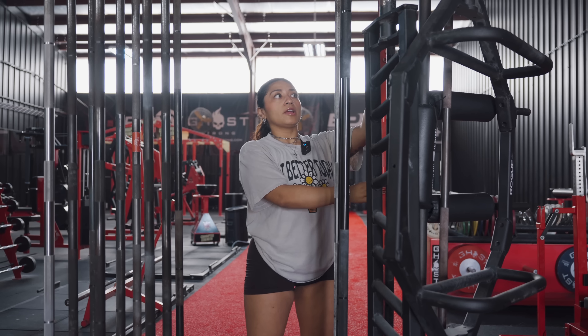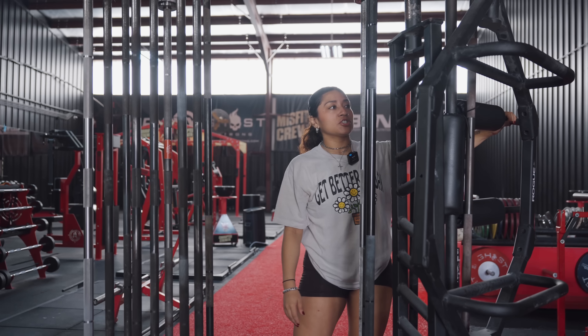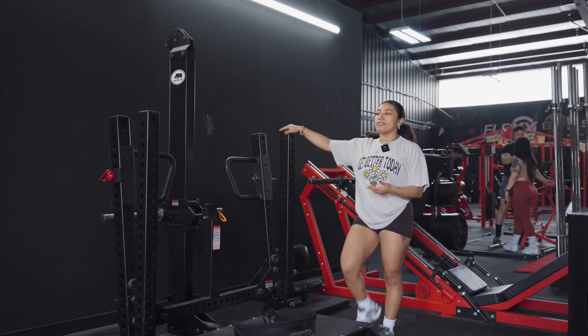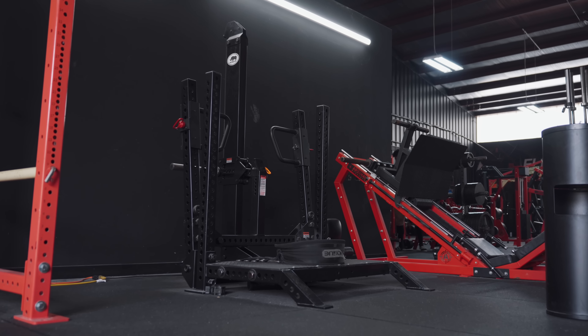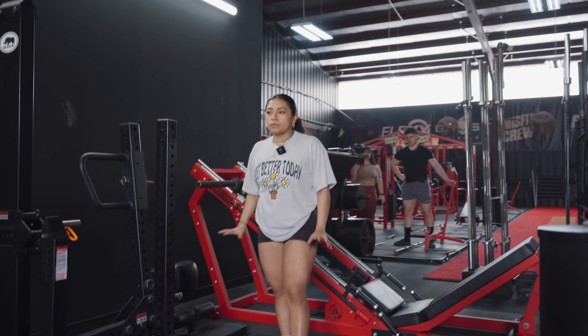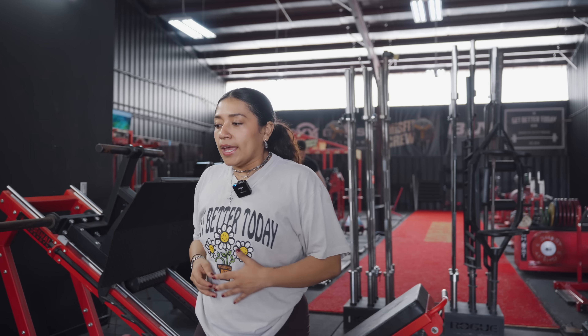Right here we have the leg press; we have plates all around that you can load up on each side. Right here we have the Rhino by Rogue, which is the belt squat — it's similar to the Pit Shark, which a lot of people know — but the Rhino is really good. We have the sissy squat right next to it. We try to keep all of our leg stuff unified together in this area.